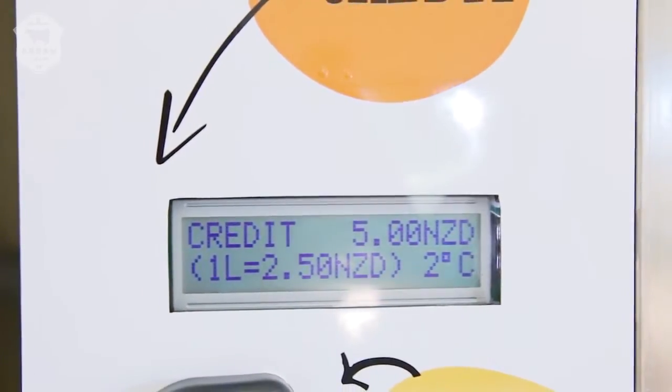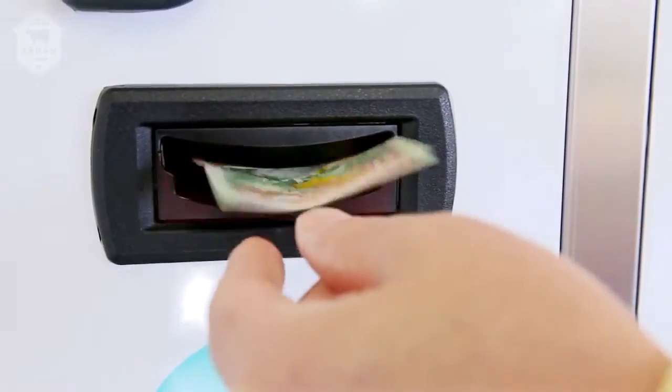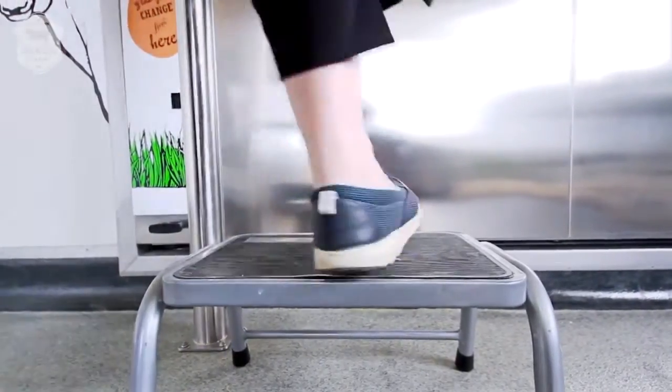The second option is to purchase milk with cash only. Slip your notes or coins into the appropriate slots and you're ready to fill. We've even got a step handy if you need a little boost to reach the filling station.